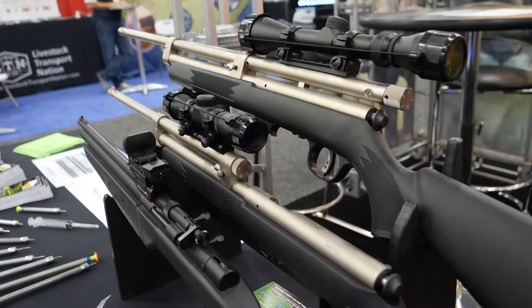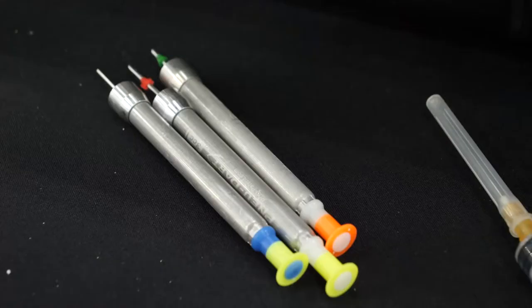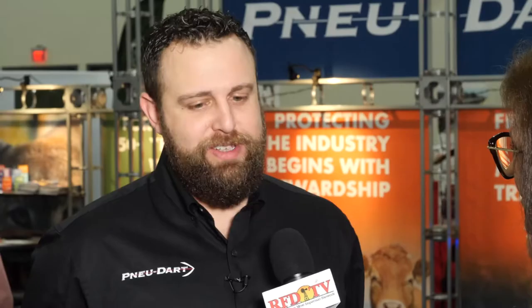So RDS is remote delivery systems and it's really broken into two categories. We have our projectors, which are commonly referred to as dart guns, and we also have our RDDs. Many people call them darts, and that's the vehicle to get the medications to these animals.